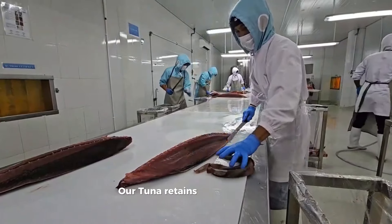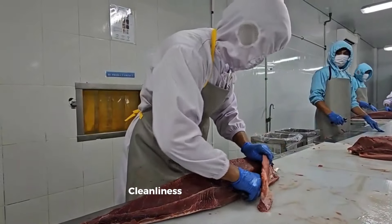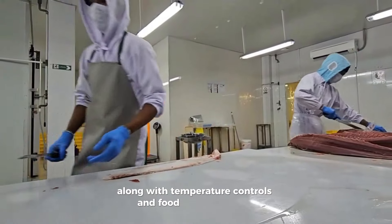Our tuna retains the natural red color of the fish when landed. Cleanliness and hygiene are paramount in our fresh fish processing area, along with temperature controls and food-safe sanitation.